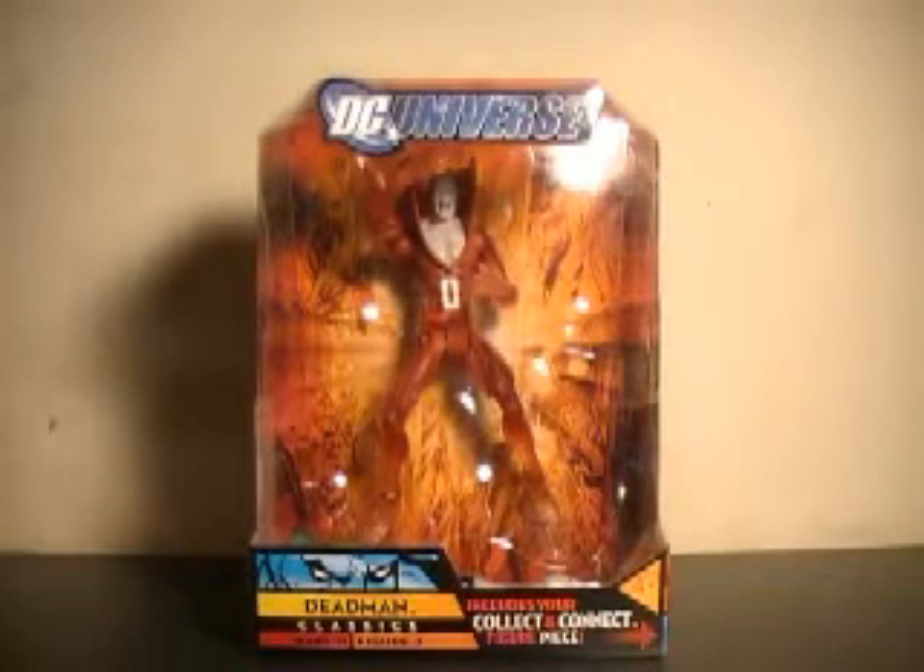Hi YouTube, this is JoeTrain997, and I'm back this time with my review of the DC Universe Classics Wave 11, Figure 3, Deadman.